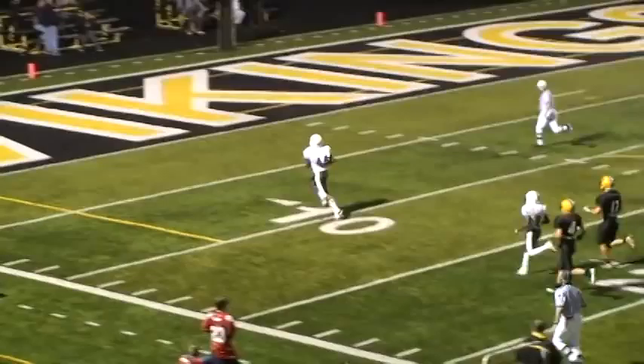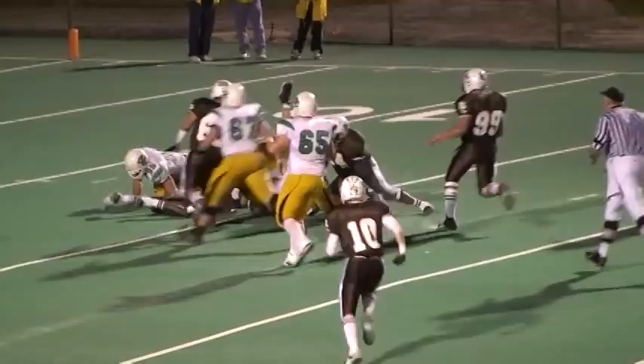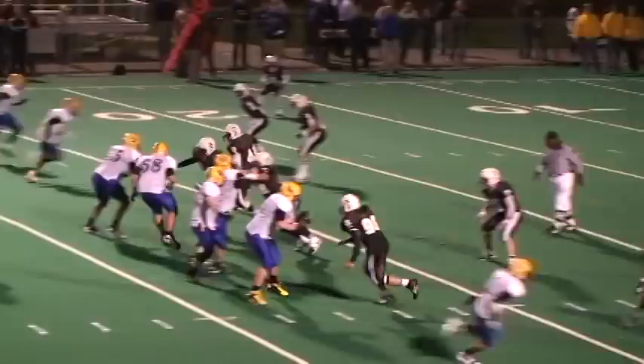Back to pass, over the middle, intercepted and pick six. Second and 20. Bryant showing blitz. Hanlon needs a move in the pocket — he's sacked in the backfield.